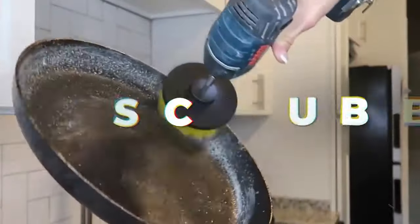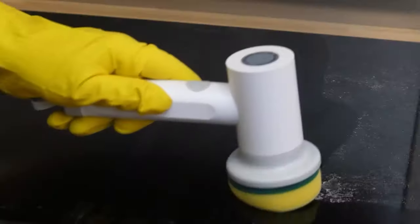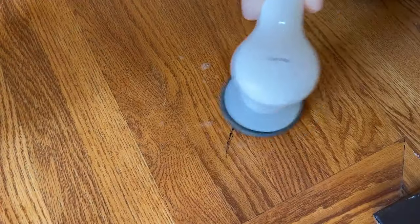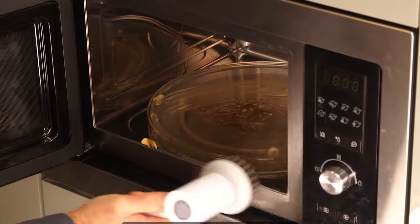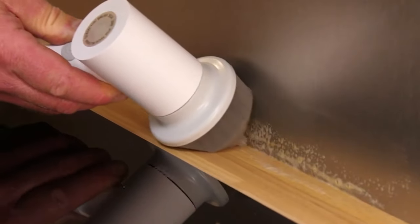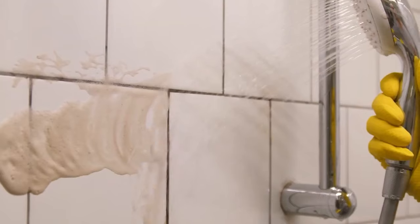Spin Scrubber: Introducing the game-changing Senoshi Power Spin Scrubber with 6,807 reviews. This Japanese genius invention streamlines your cleaning routine. This cordless electric device effortlessly tackles bathroom tiles, shower corners, stoves, car windows, and more. Say goodbye to time-consuming cleaning and hello to a sparkling home with Senoshi.